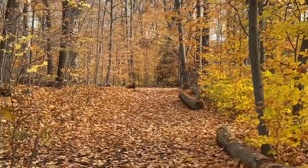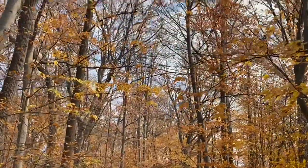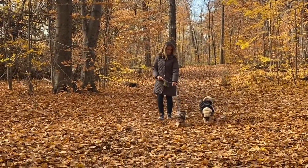Autumn at the mill pond is particularly beautiful. It's just a great spot in the heart of town. I love bringing my dogs here for a quick walk, getting out, enjoying the colors, and enjoying the fresh air.